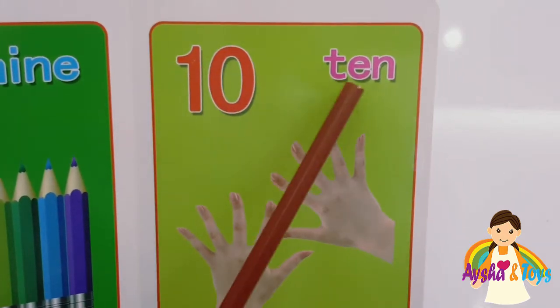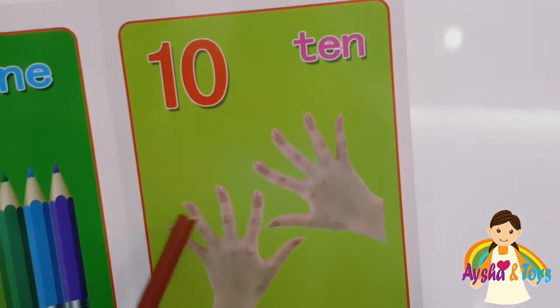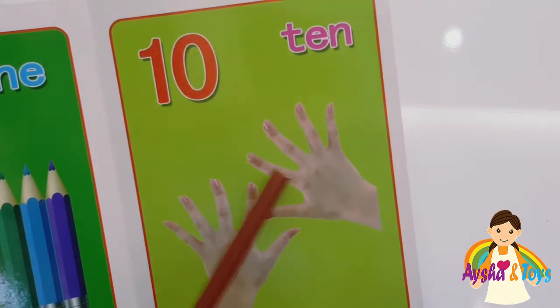Ten. T-E-N, ten. One, two, three, four, five, six, seven, eight, nine, ten.